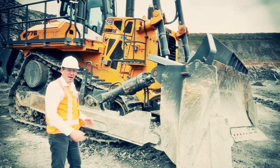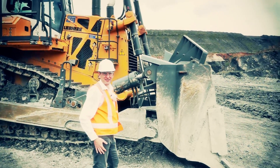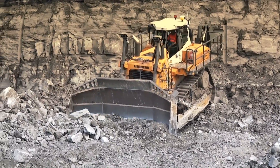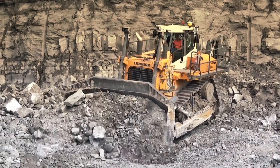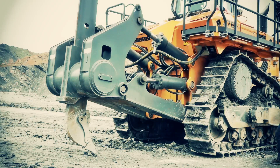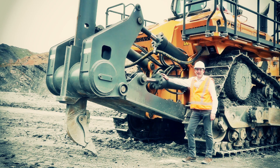All blades are mounted close to the machine for perfect penetration. A massive single-shank ripper is fitted for high performance, designed and built for long service life.